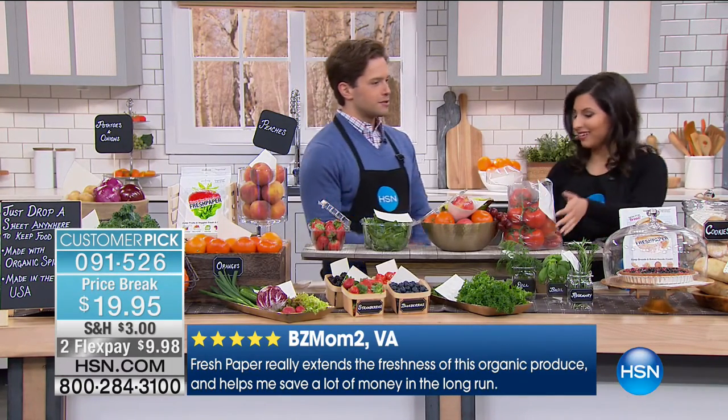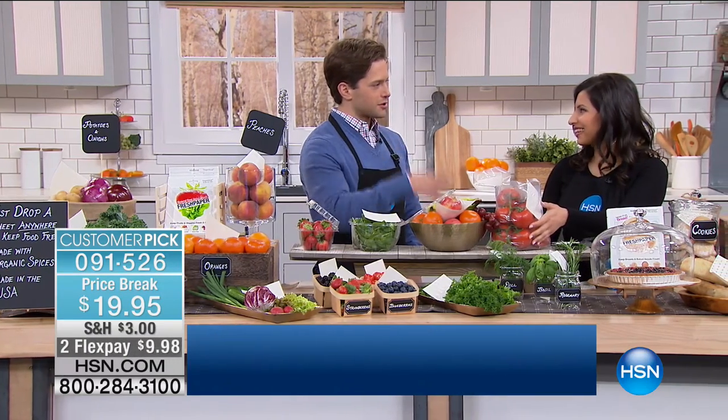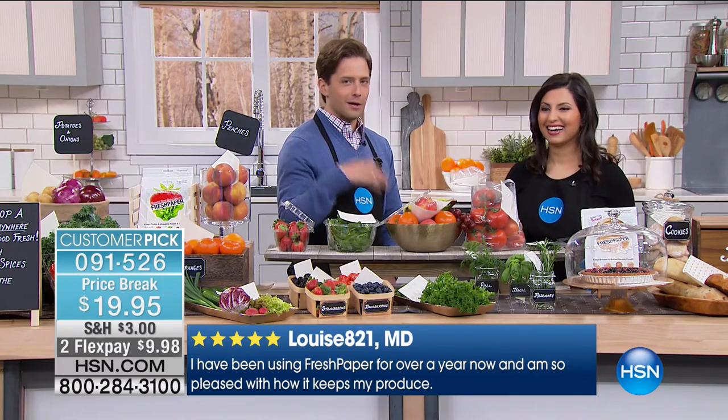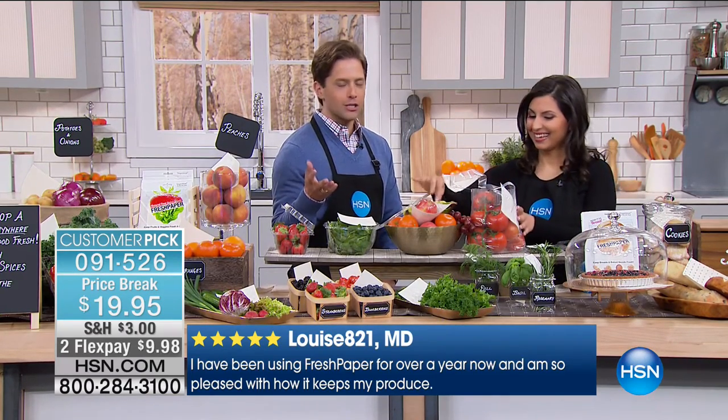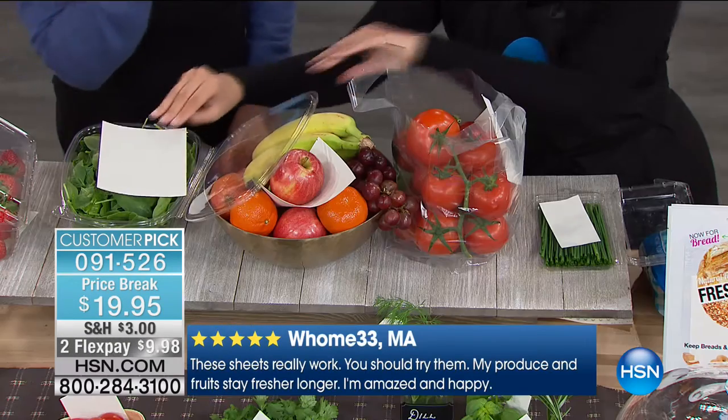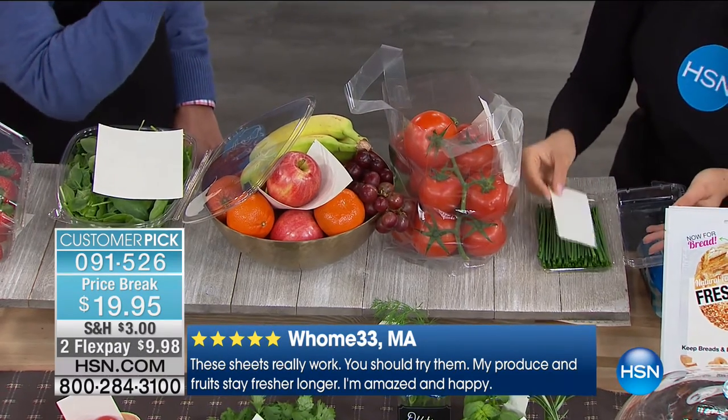In the fridge, you just drop it in the drawers — the crisper drawers, the trays — toss it in and never worry about it again. You can use it in small or large containers. And there's a difference in the formulation between the produce version and the bread version.